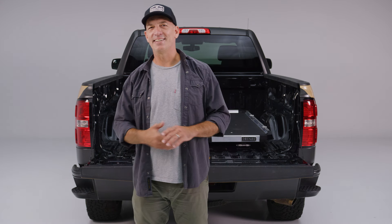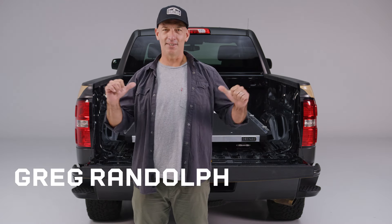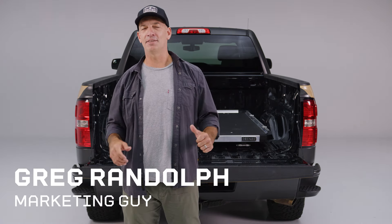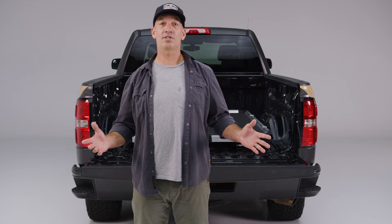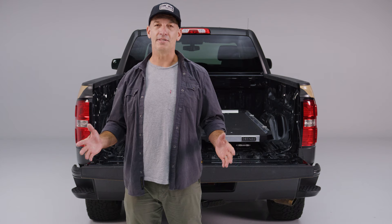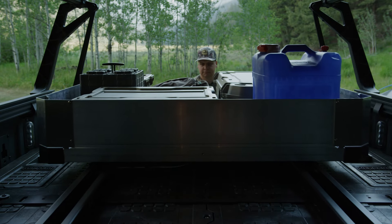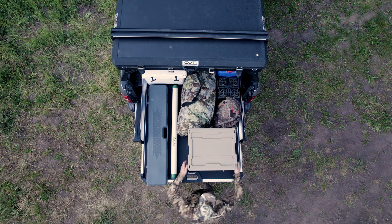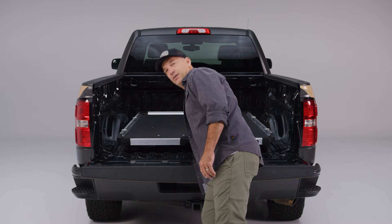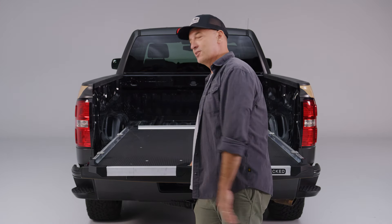Welcome back to Decked 101. This episode is hosted by Greg Randolph and we'll be talking about the Decked Cargo Glide 1000. The proposition is simple: if you're a busy guy or gal with a lot of tools, gear, or materials in the back of your truck, you don't want to crawl in to get that stuff. You want to grab the handle and pull everything to you.